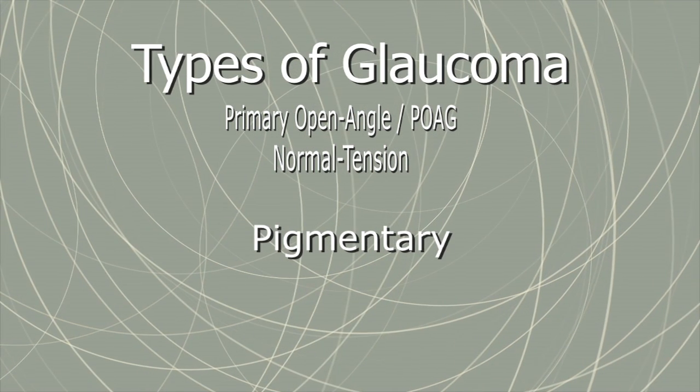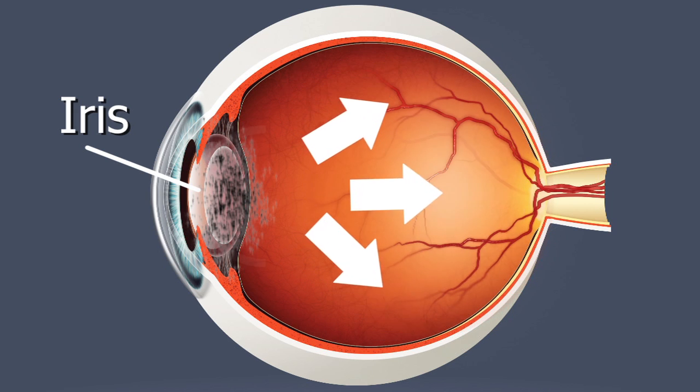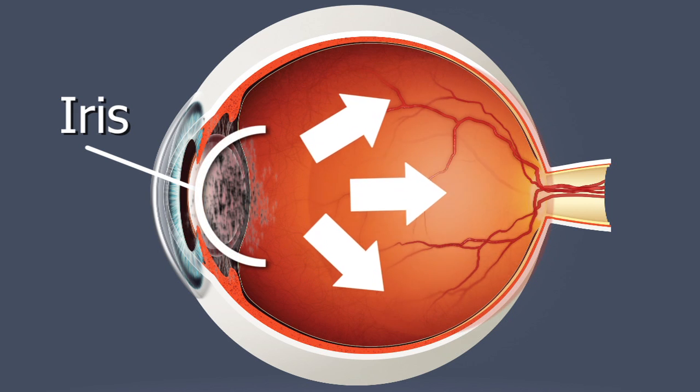Pigmentary glaucoma is a rare form of glaucoma caused by pigment deposits from the iris that clog the draining angles and prevent liquids from leaving the eye. Eventually, the body's inflammatory response to the blockage damages the drainage system.